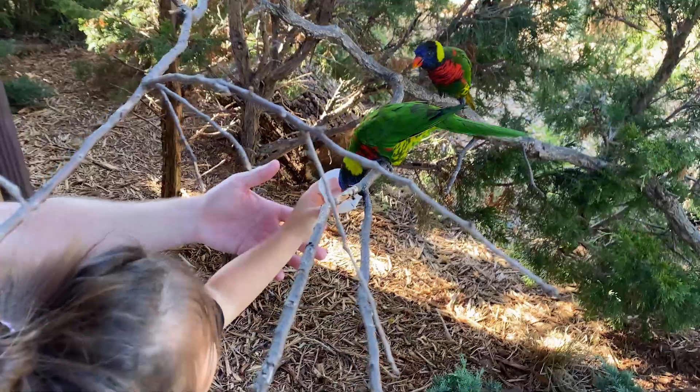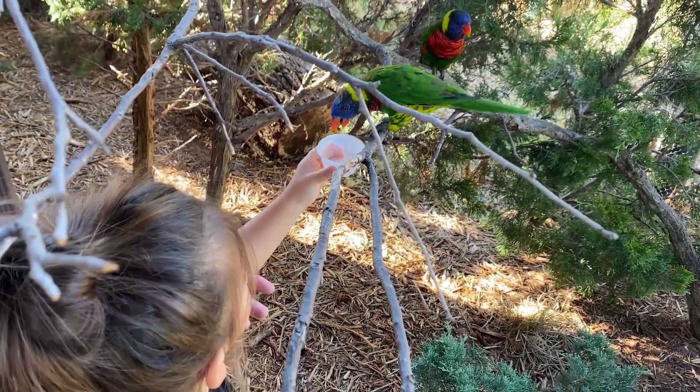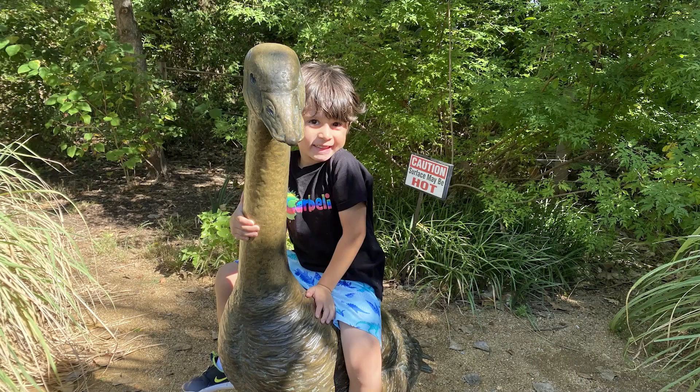That was really fun. We got to feed the lorikeets with nectar, which is what they eat. We had so much fun learning with you guys today. Thank you for visiting us and enjoying the zoo with us. We got to learn about animals and we fed the birds.